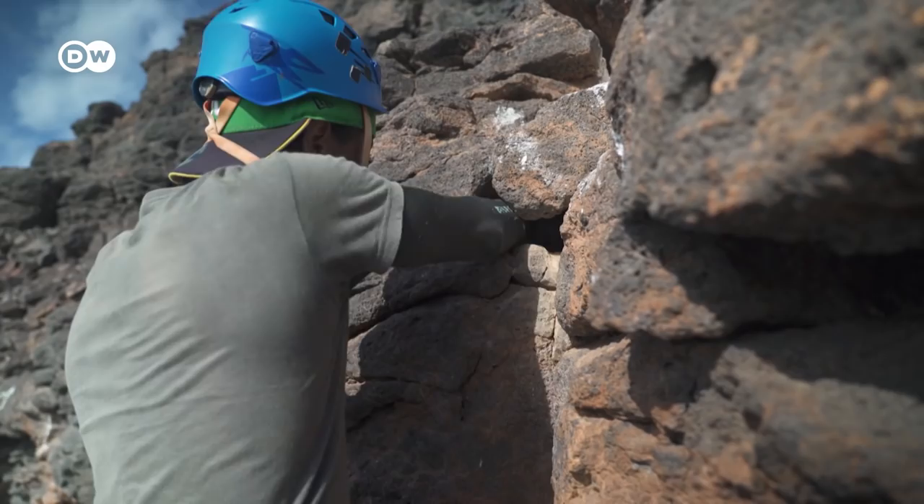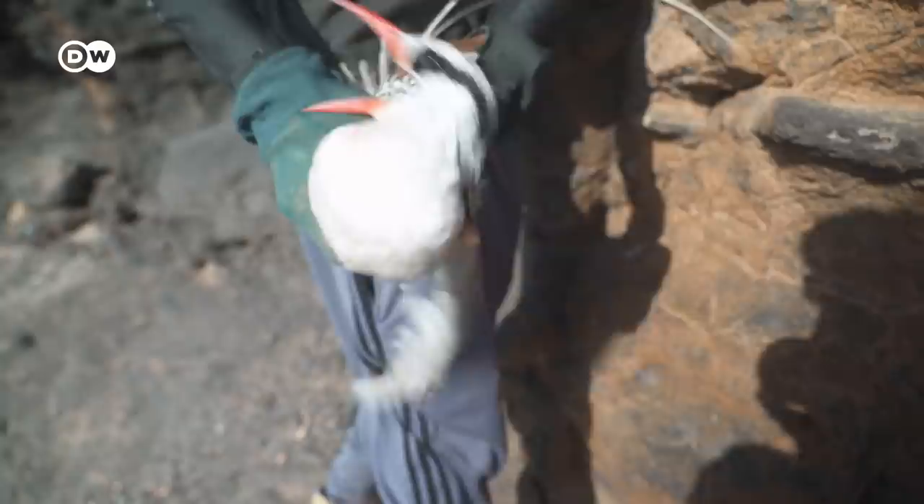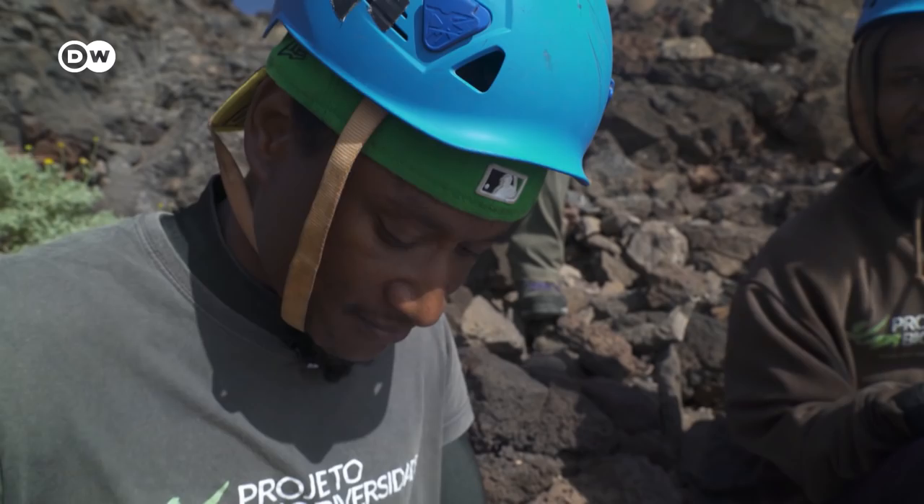Today they're out tagging and taking samples from the birds. They've found an unwilling participant here in the side of the cliff. The bird goes into a bag to help calm it down. First, they'll take blood to determine its sex.